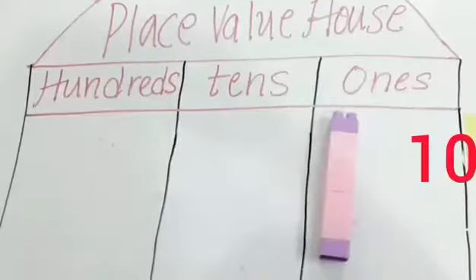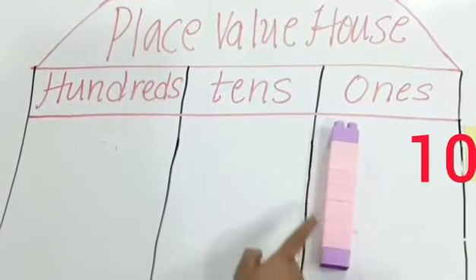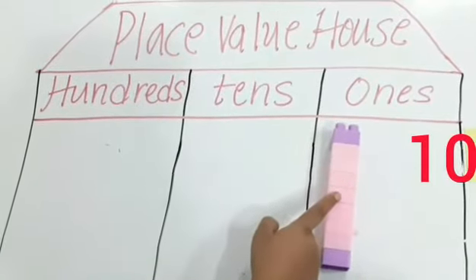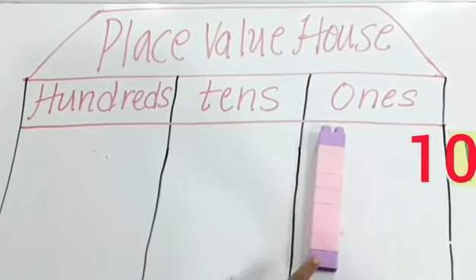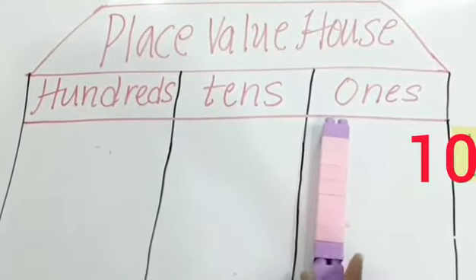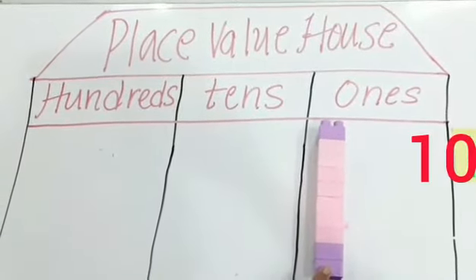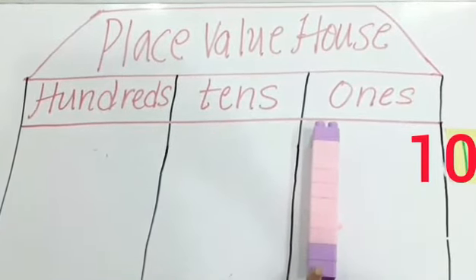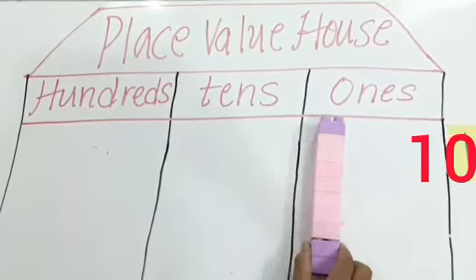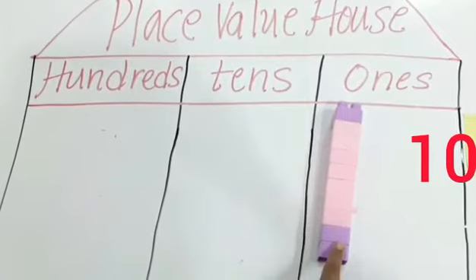Now let us understand the number 10. Here I am having 9 blocks, and I have added 1 more to it. Now I am having 10 blocks, so these are 10 ones. Kids, when 10 ones are all combined together, they form 1 ten. So 10 ones is nothing but 1 ten.